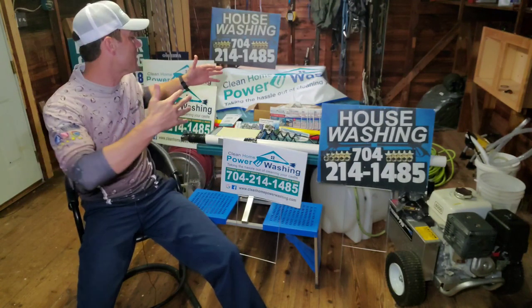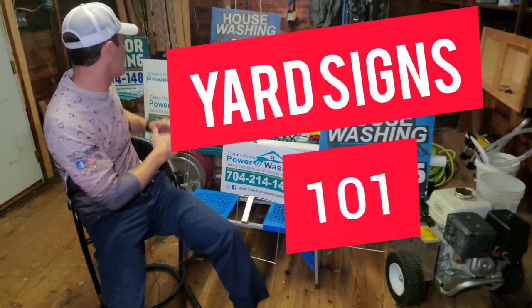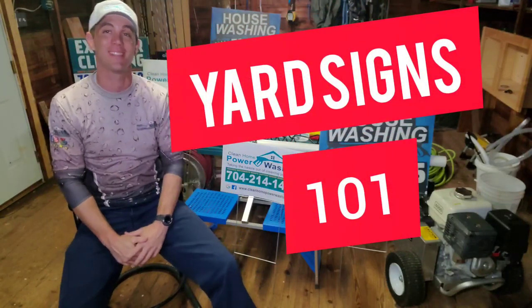What is going on out there folks? My name is Ray and in this video we're going to be talking about how to use yard signs to grow your pressure washing business. So check it out.